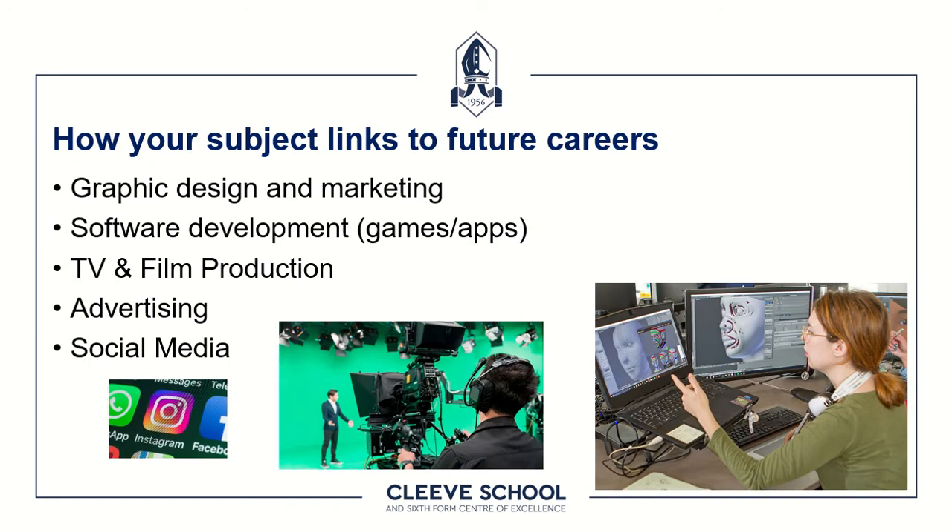Where can Creative iMedia take you? The creative media sectors in the UK are still seeing a lot of growth, so if you're thinking about a career in graphic design or marketing — particularly in the digital age — this is a great foundation course. If you're interested in software development, designing new apps for tablets and mobile phones, or games across a variety of platforms, the Creative iMedia course is a good foundation for that too.